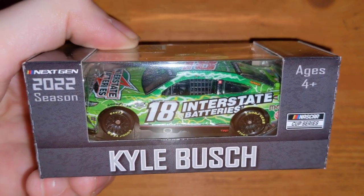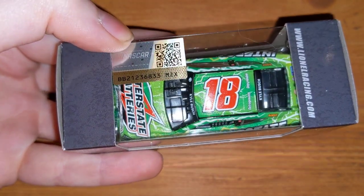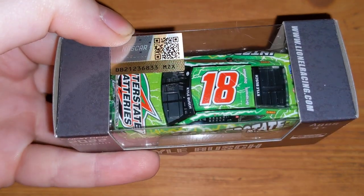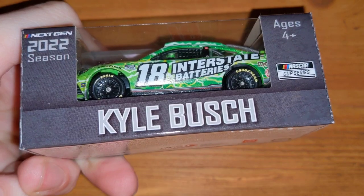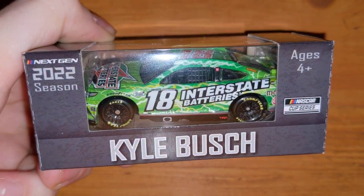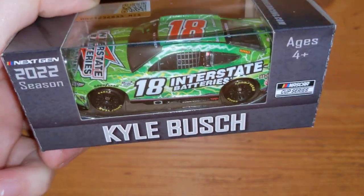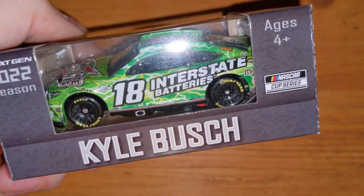This is the last Interstate Batteries number 18 car we'll see for a while — Kyle Busch is obviously going to RCR driving the number 8 now. Interstate Batteries I think will still sponsor Ty Gibbs, since he's bringing the 54 up to replace the 18. But the 18 we're not going to see in the next-gen for at least another year.